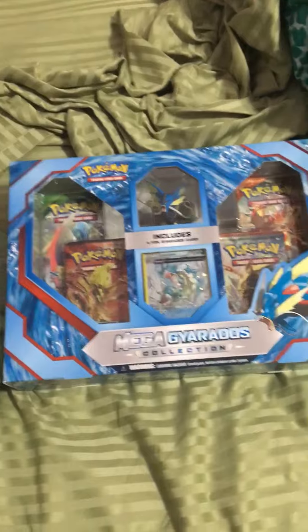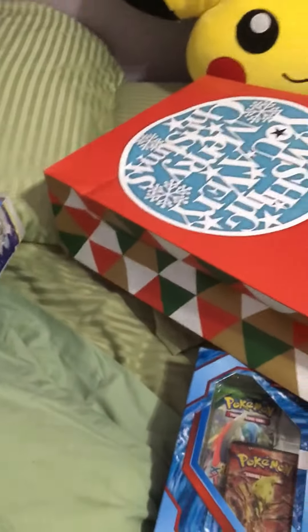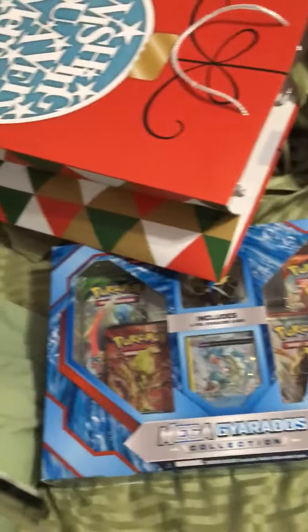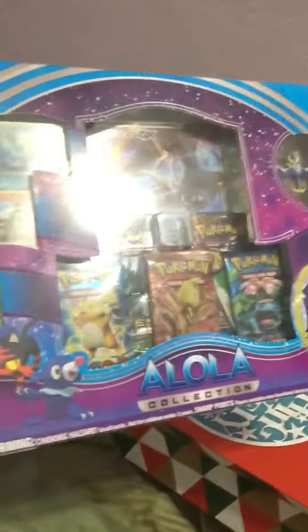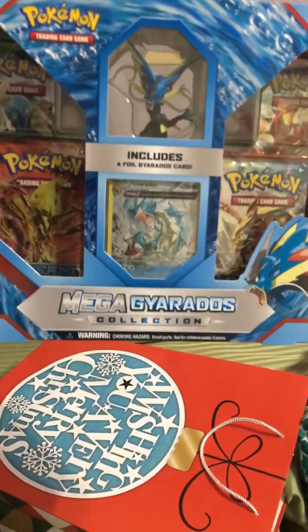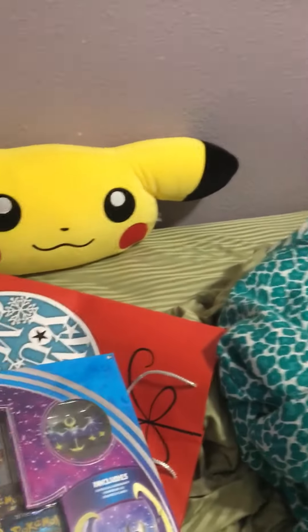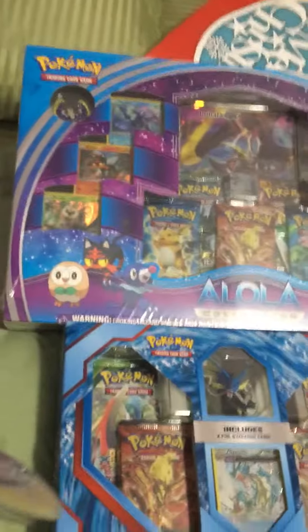That's pretty much that, because those were the only Pokemon-related gifts, and then I got a bunch of gift cards that I might be using for Pokemon stuff, because Amazon's amazing. But that's definitely what I'm going to be doing. So in the next video, you can totally assume that I'm opening the Alola and Mega Gyarados Collection. I hope you guys have an awesome Christmas day. See you guys later.